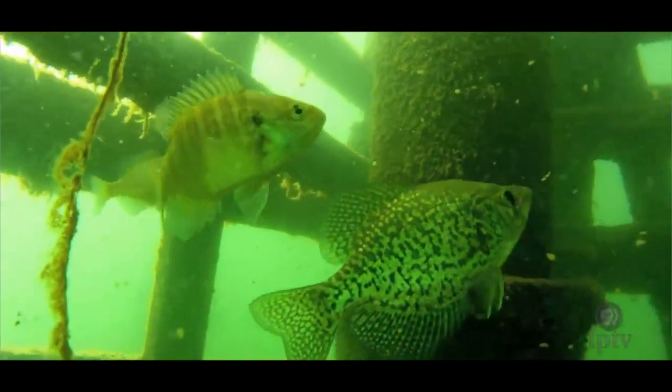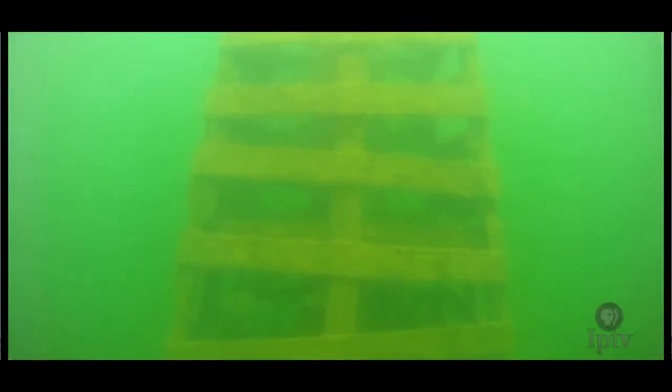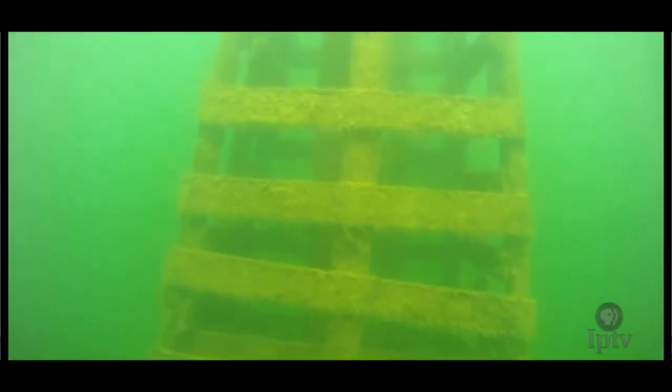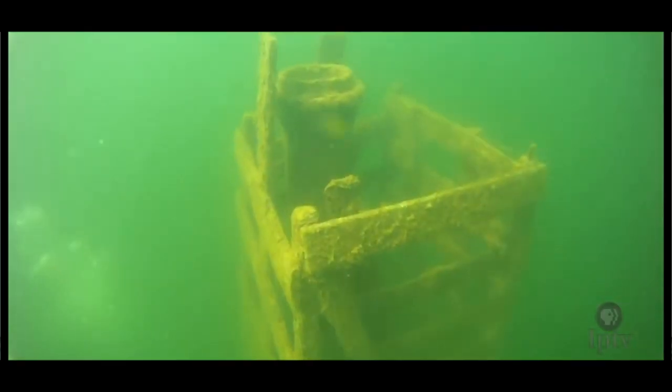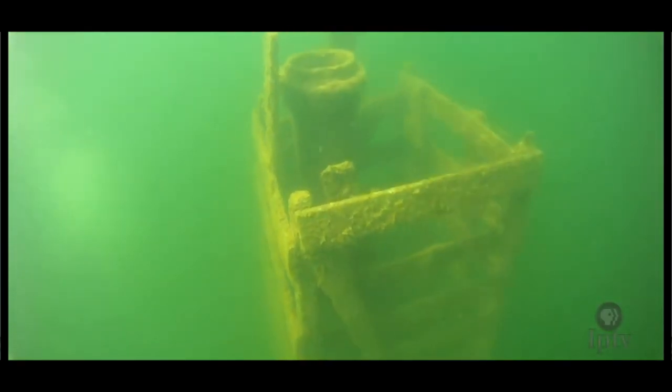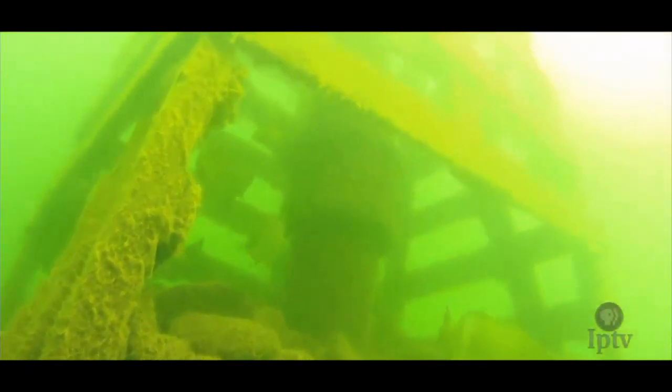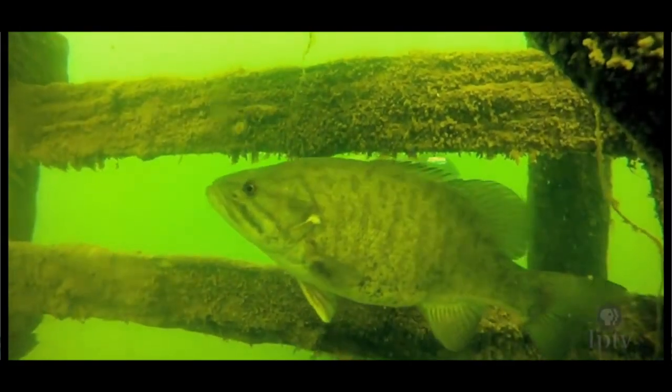Lloyd says every time he dives in West Lake, it's like a treasure hunt. For example, there's a water intake built by the city of Milford in 1917. The tower is roughly 15 feet tall and holds up an 8-inch iron pipe. It was built on the ice and then lowered down into 30 feet of water. It provided drinking water for the town of Milford until about 1945, and now serves as a home for the panfish of Okoboji.